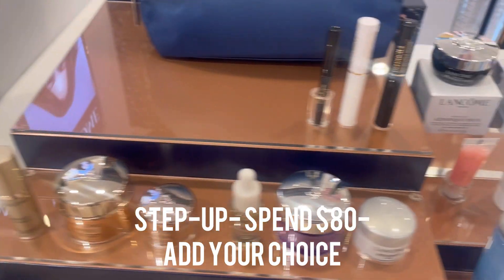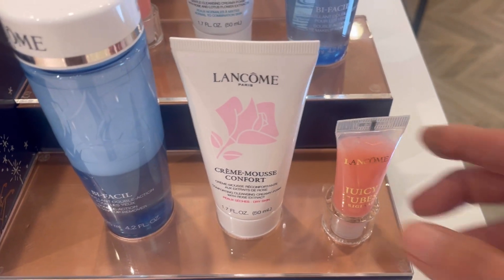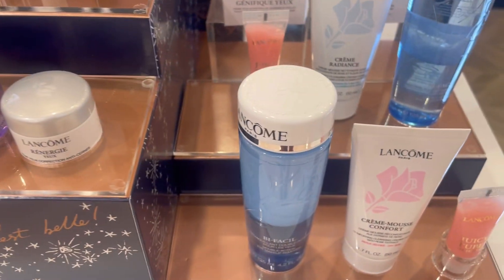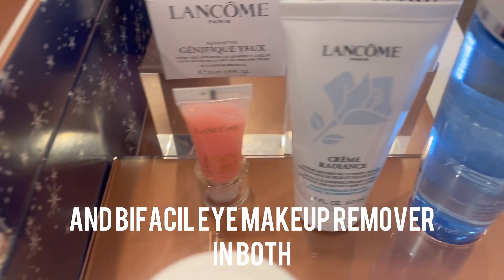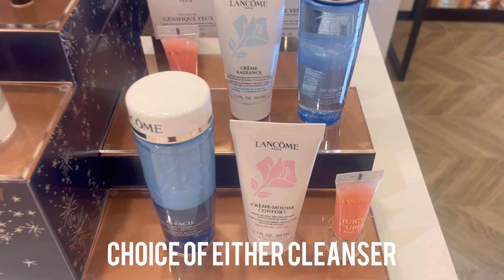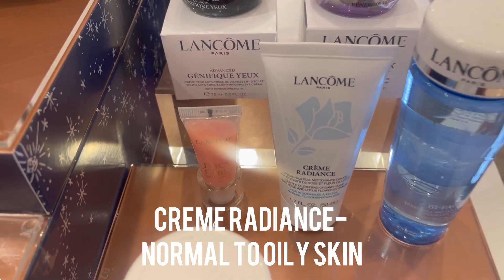If you spend $80, you get your choice of one of these collections. This includes the Crème Mousse Confort cleanser, a Juicy Tube, and a full size of Bi-Facil eye makeup remover. You're getting the same color Juicy Tube and the Bi-Facil in each of the step-ups, but you can choose either the Crème Mousse Confort — which I always talk about for dry or sensitive skin — or the Crème Radiance cleanser, which is for normal to oily skin.